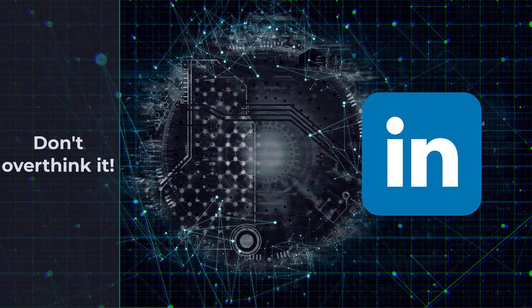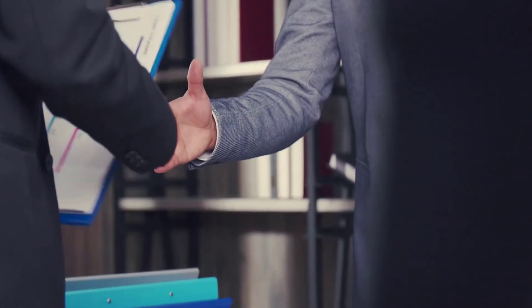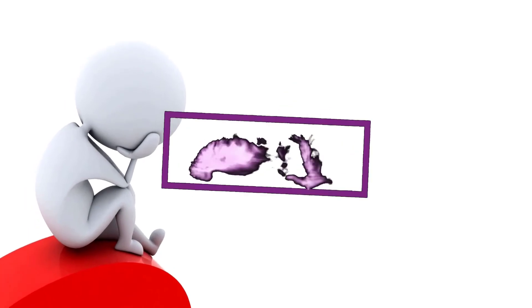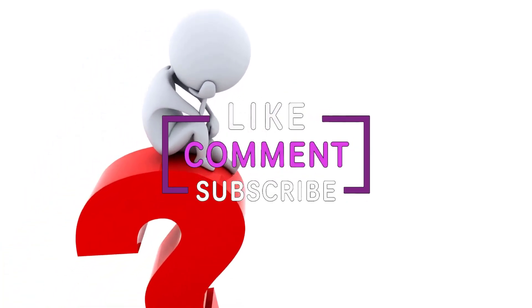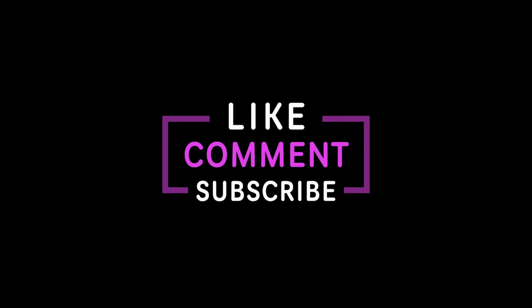Keep in mind that your experience is way more important than any certificates you may get. Hopefully this video was helpful and you now have a clear path of how to get yourself a job in cybersecurity. If you have any questions, please write them down in the comment section, and don't forget to subscribe. Good luck and I'll see you in the next one.